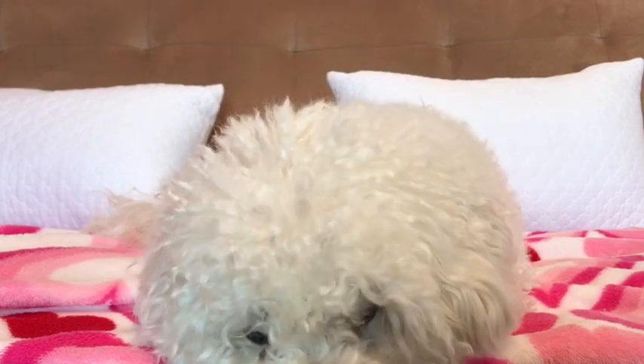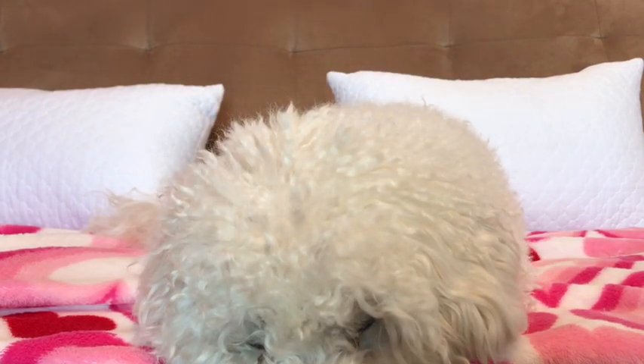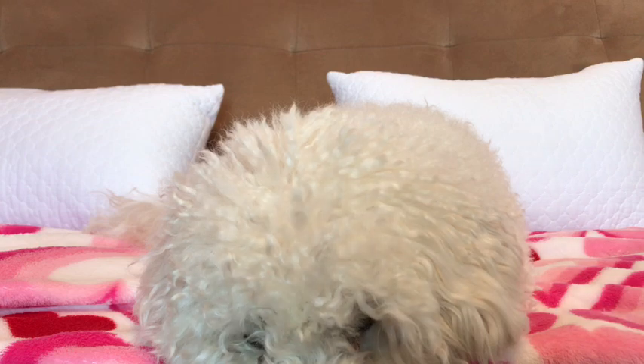Hey! So today we're back in another video, and I'm super excited because I'm going to be changing all of my dolls into some cute summer outfits, so let's begin!